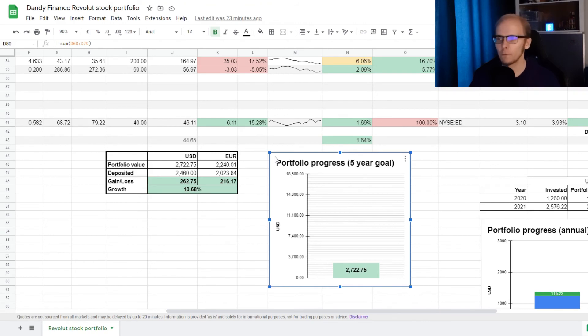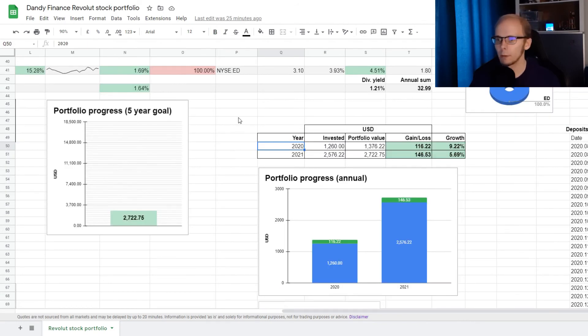The small chart under the table shows my 5-year goal for the portfolio, currently set to $18,500. In 9 months we made some progress with under $3,000. There is also a small table that shows the progress every year. In 2020 we saw a gain of $116.22, which on our investment of over $1,200 was an increase of 9.22%. For 2021, with more than half the year still to go, we currently have a gain of $145.28 on an investment of almost $2,600 — a growth of 5.69%. This is represented by a chart where the blue part shows money added and the green part shows the gains.